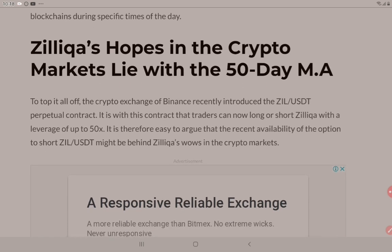This subheading talks about Zilliqa's hopes in the crypto markets lying within the 50-day moving average. To top it all off, the crypto exchange Binance recently introduced the ZIL to USDT perpetual contract. It is with this contract that traders can now long or short Zilliqa with a leverage of up to 50x.